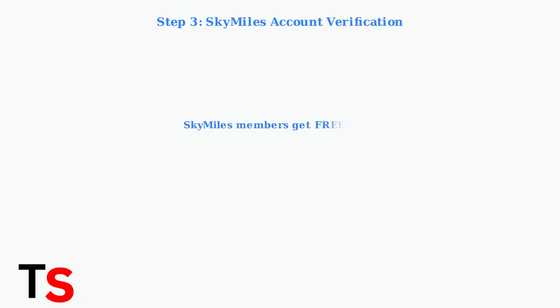If you're a SkyMiles member, you should have free Wi-Fi access. Verify that you're properly logged in with your SkyMiles number and that your account is active.